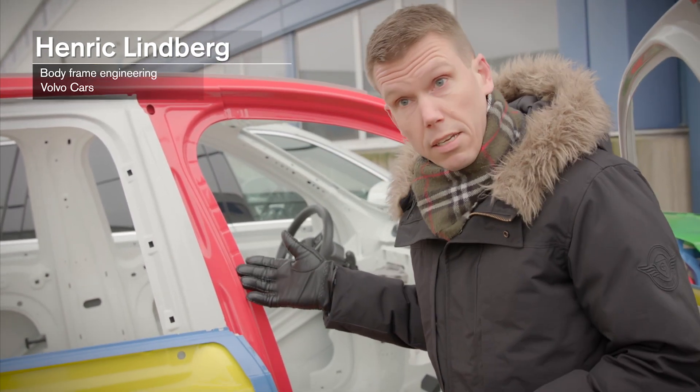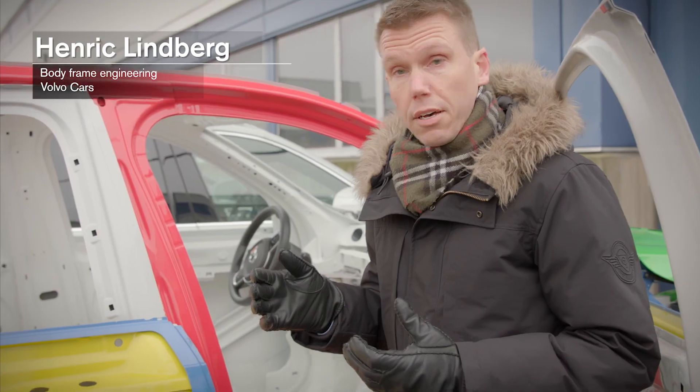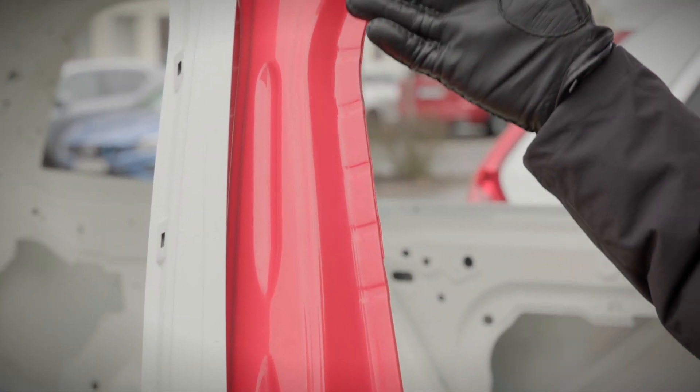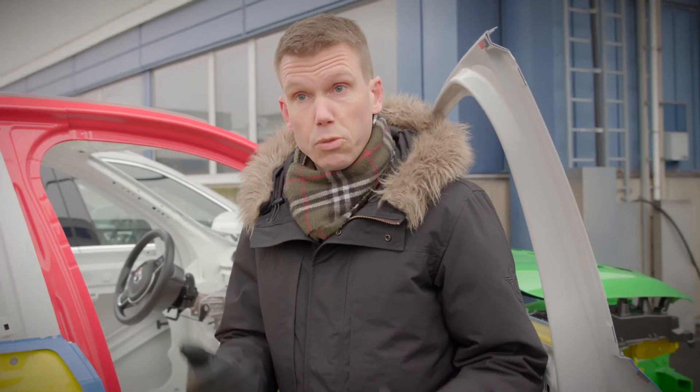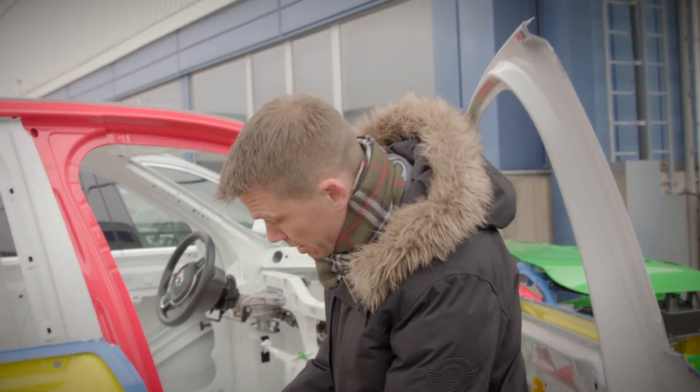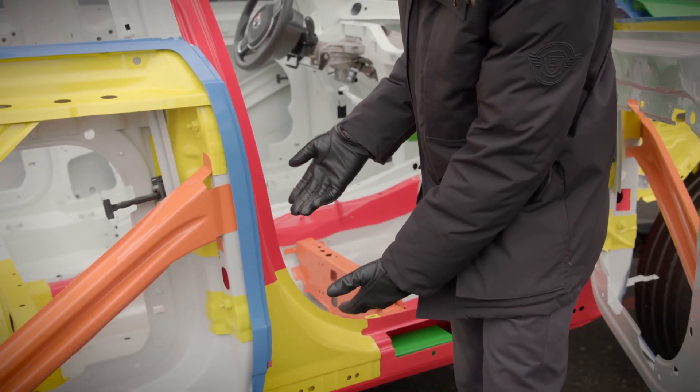One example of how we design the cars to deform in intended places is here at the B-pillar. In the event of a side impact, we want some deformation, but it takes place where we design it to deform — in this lower portion of the B-pillar, the yellow part. This is an area where we can get a lot of benefit from the ultra-high strength steel.